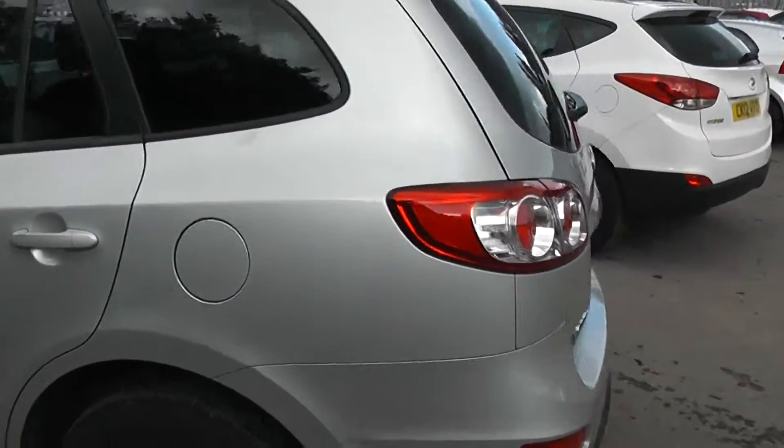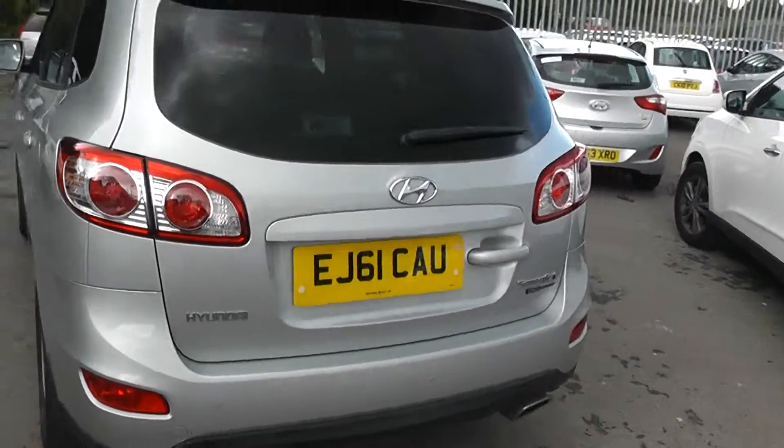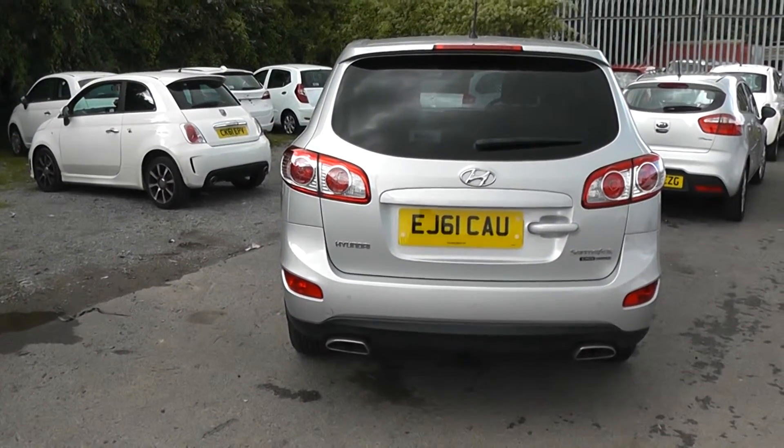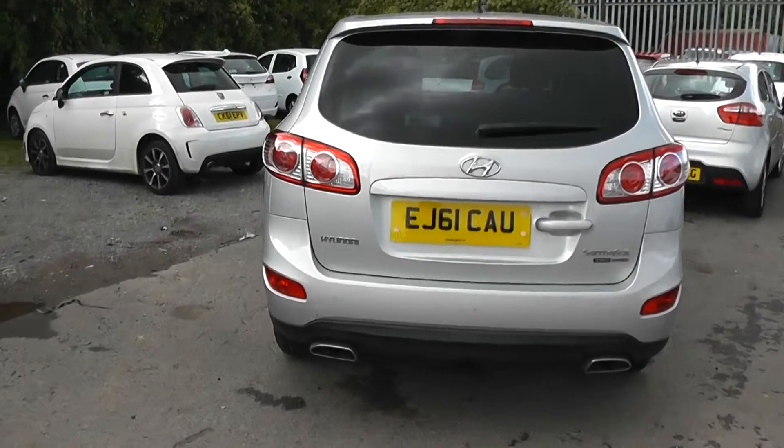Moving around to the rear of the car. It has twin exhausts at the rear. As you can see it's a four wheel drive. It also has rear parking sensors as well.